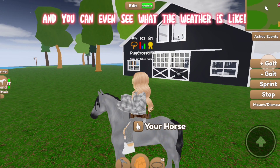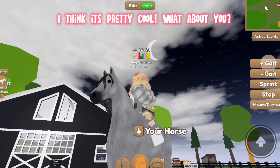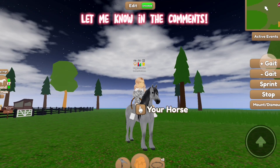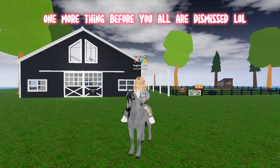You can even see what the weather is like. I think it's pretty cool — what about you? Let me know in the comments.